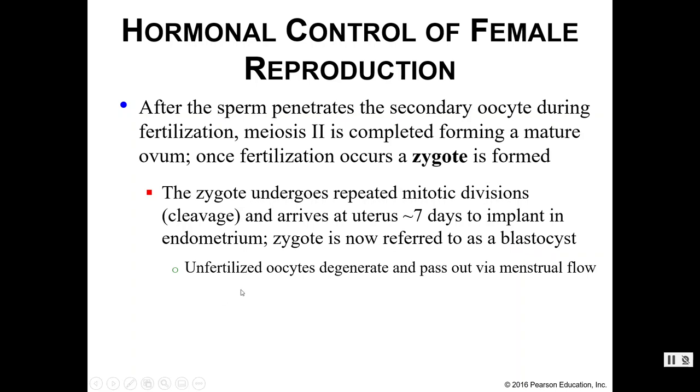If the oocyte was not fertilized — remember it only lasts about 24 hours — it degenerates and would just pass out through the menstrual flow.